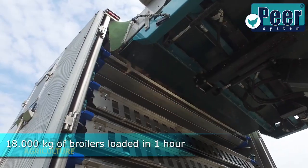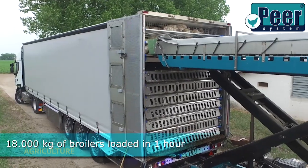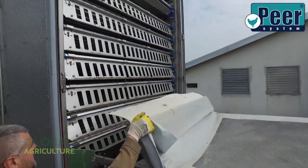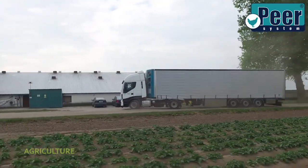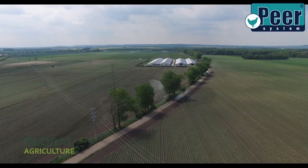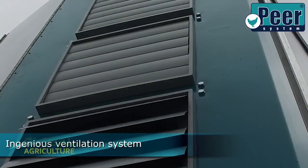Each truck is capable of loading 18,000 kilograms of live poultry per hour, a testament to how far agricultural engineering has come. Every detail of the design serves a purpose: smooth edges, ventilated sides, and adjustable platforms maintain airflow and stability throughout the journey.